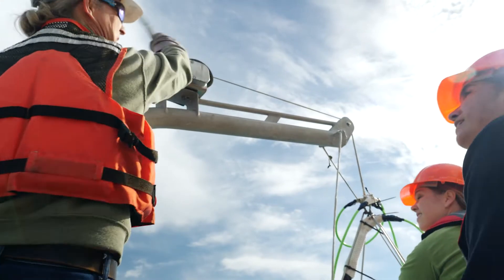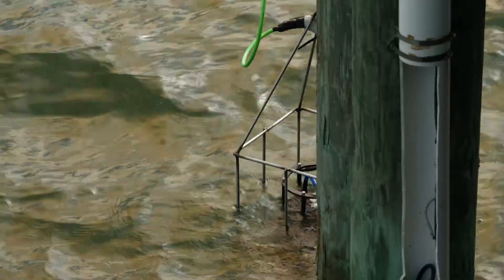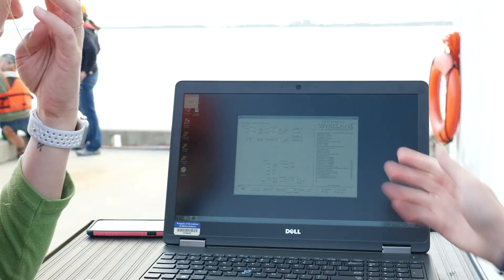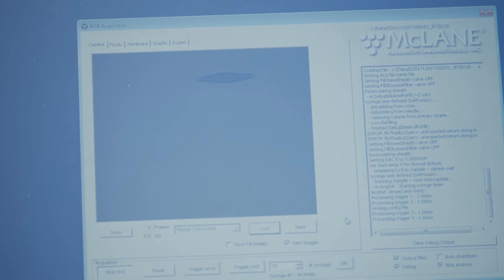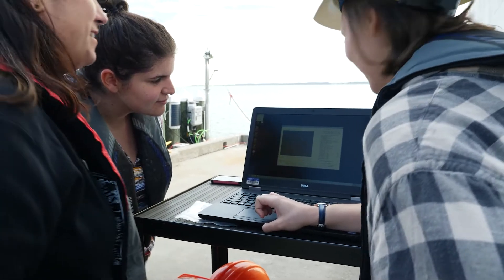I was really excited when we first started getting all of the data from the Cytobot because what I think is really interesting about it is that the images that we see are what is present in the water at that exact moment. So we're getting this high-frequency, high-quality data about the species of phytoplankton that are in our area at the time that we're looking at the images.